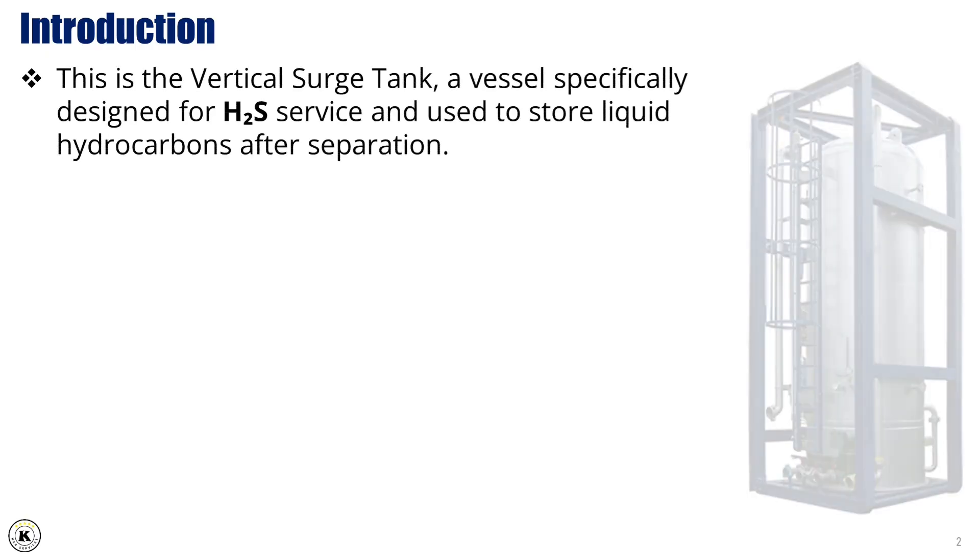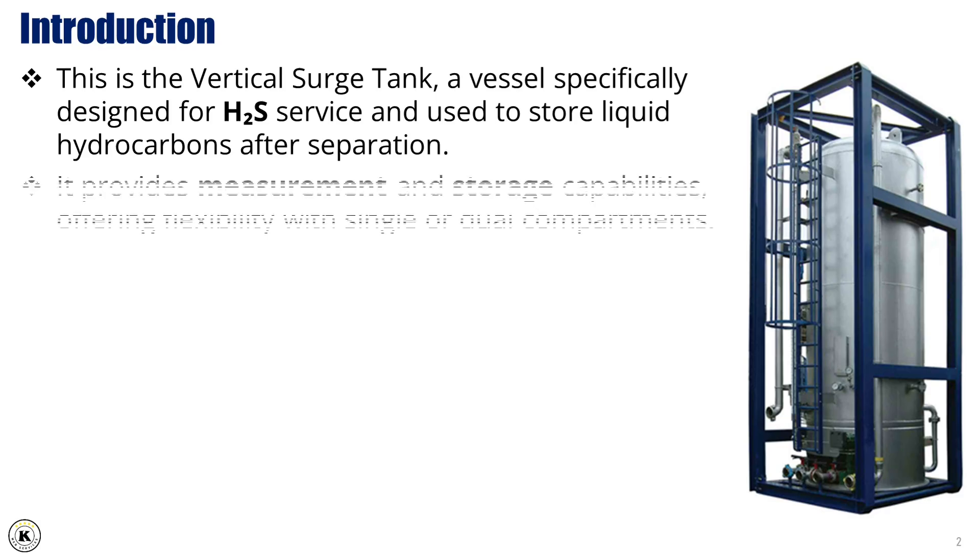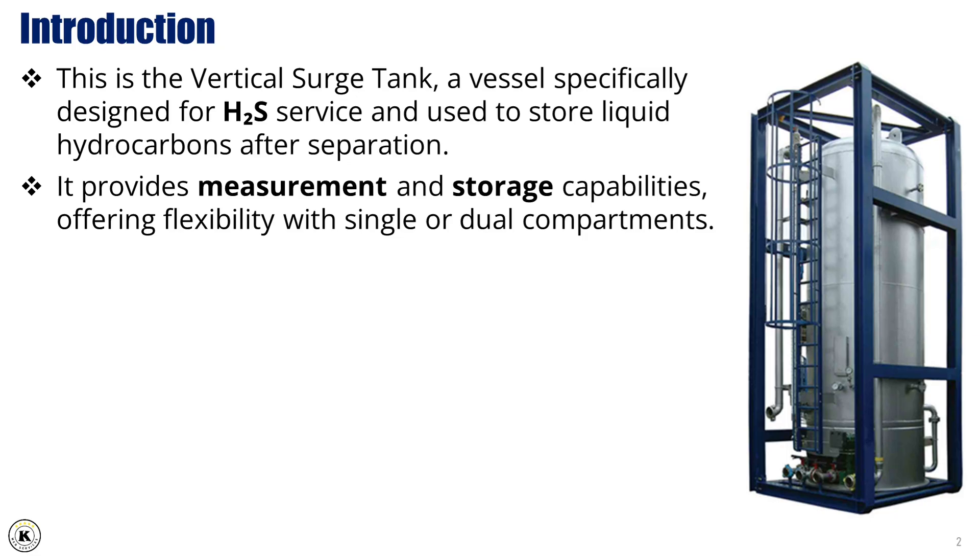This is the vertical surge tank, a vessel specifically designed for H2S service and used to store liquid hydrocarbons after separation. It provides measurement and storage capabilities, offering flexibility with single or dual compartments.